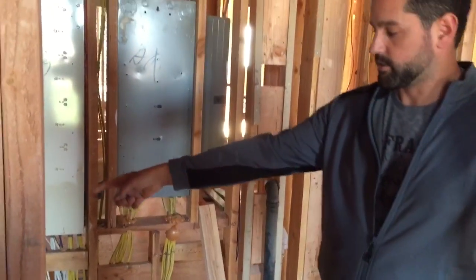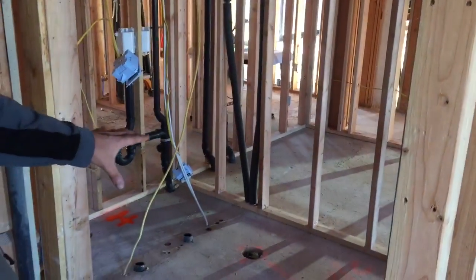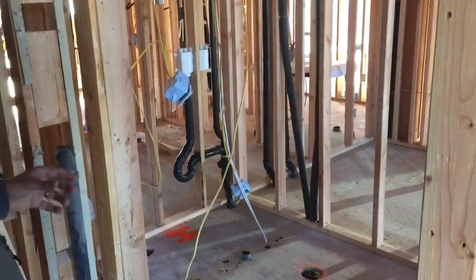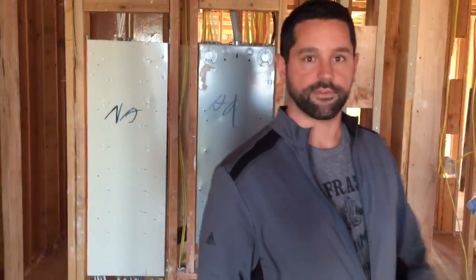Over here on the left is going to be our toilet, so we have a good-sized commode room there. Over to the right is going to be our shower, which works well on that side because it's a larger space. Previously we had it flip-flopped, but everything seemed to work out well.